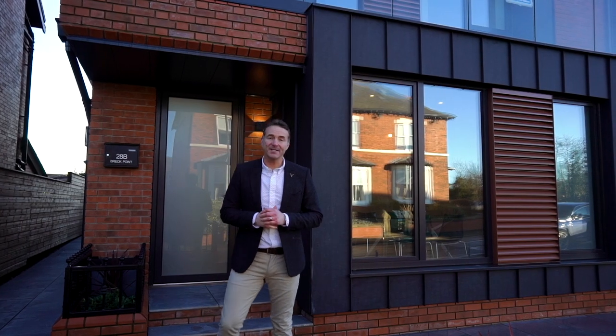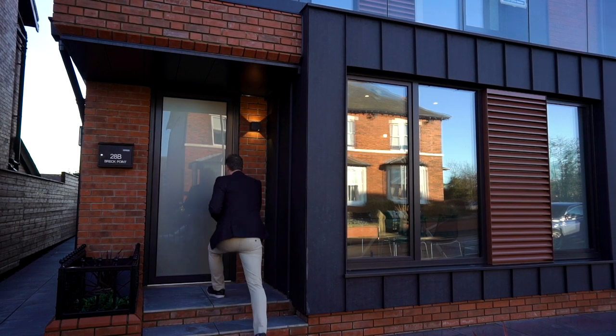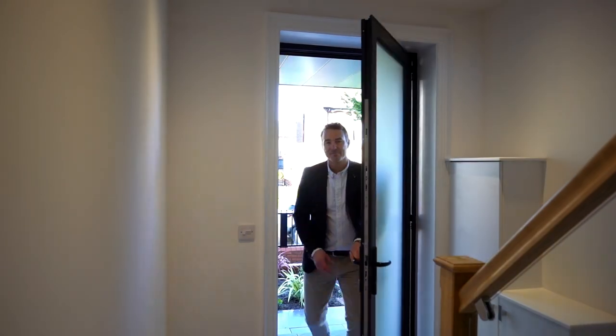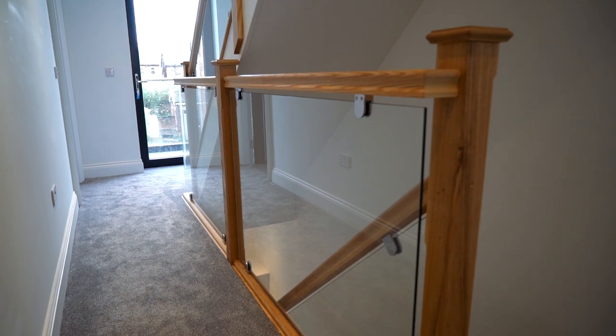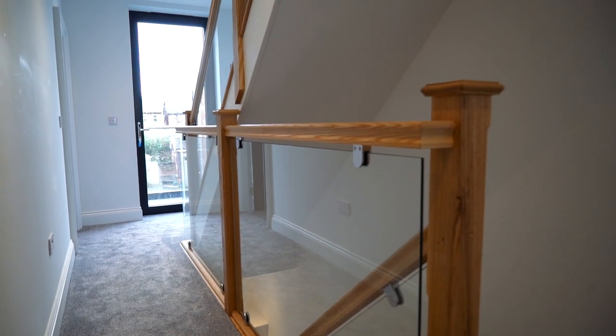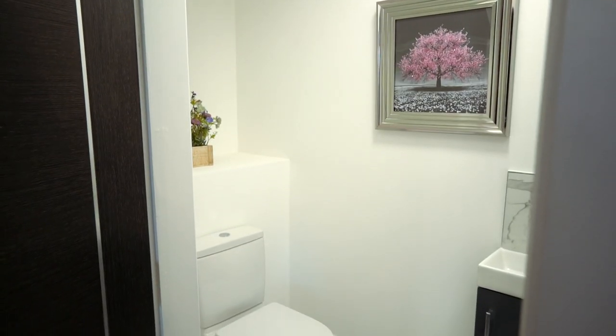Come with me and let's take a closer look inside number 28B. As we step into the hallway, straight away you are greeted with this impressive solid ash and glass stairway, which invites you up to the next floor. Over here we also have a handy WC, a convenient addition to this area.